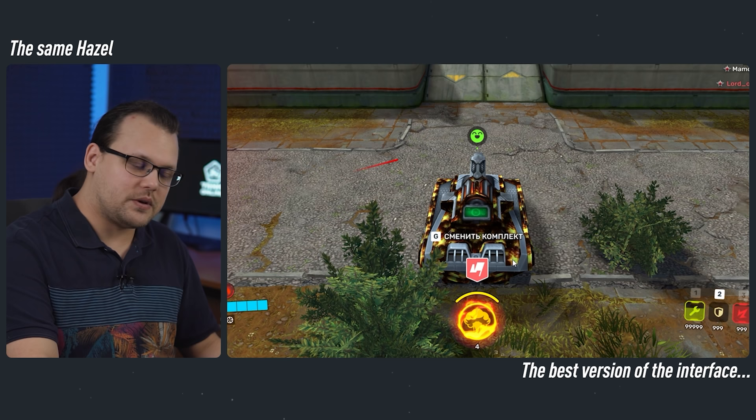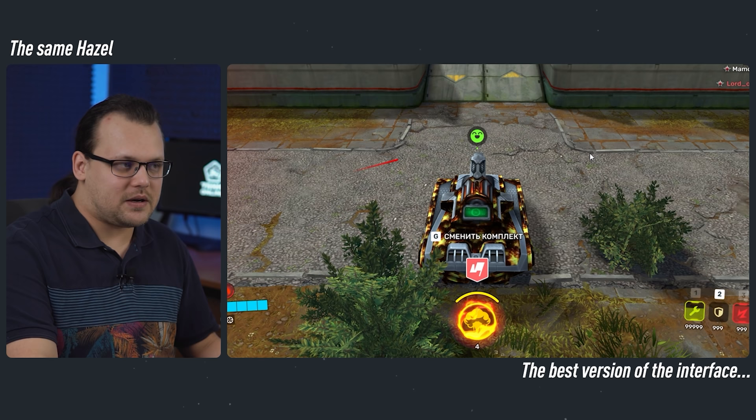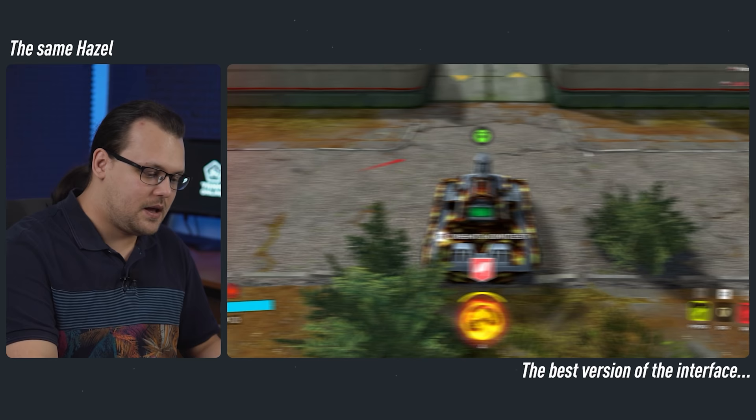We are still working on it. For example, we have an idea for changing the colors of the highlights around opponents' tanks, depending on how charged your turret is.